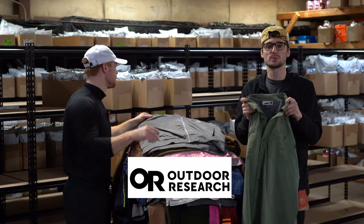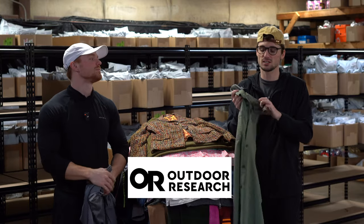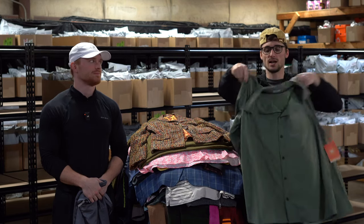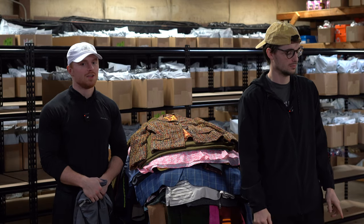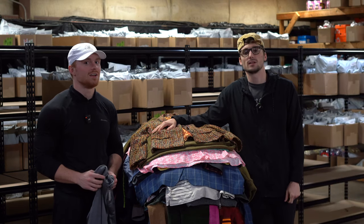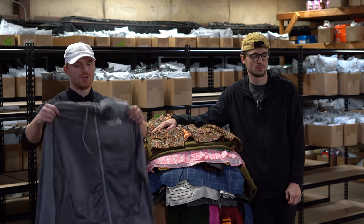This is an Outdoor Research — we talked about Outdoor Research with a pair of pants that sold for like 80 bucks. This is new with tags, Insect Shield, so it's supposed to help repel insects. You have to be careful using 'insect repellent' in the title or description because you could get flagged for selling insecticides or pesticides. So you gotta be careful with that.